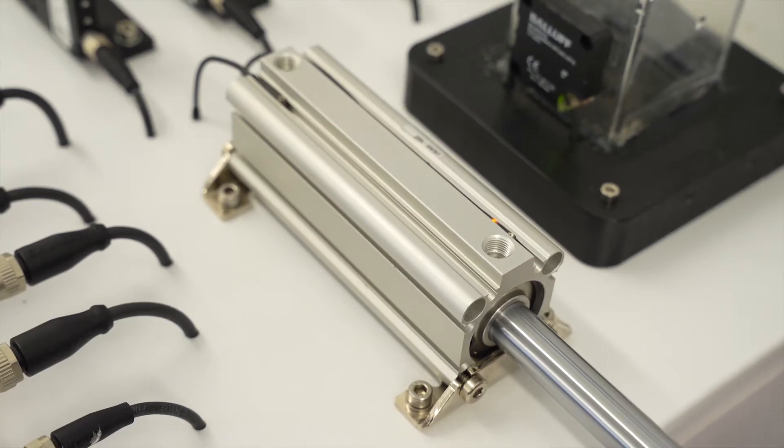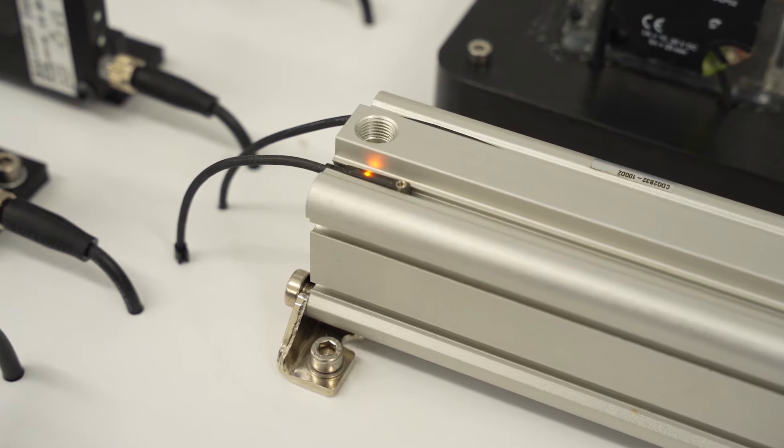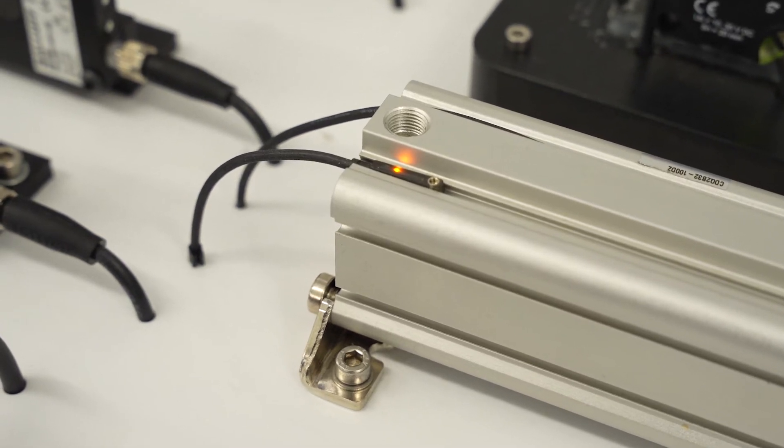What a pneumatic cylinder sensor does is it provides feedback to the cylinder. So when we tell a cylinder to extend, the sensor makes sure we did actually extend. And so it's really important that we know things have retracted out of the space before the next action happens.